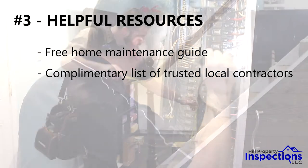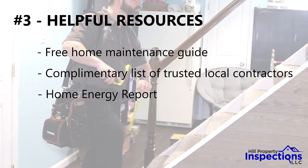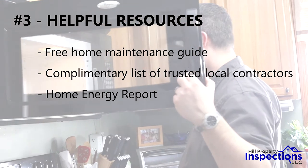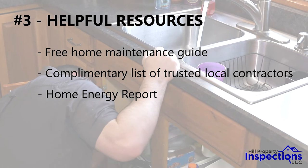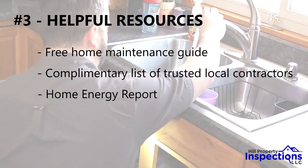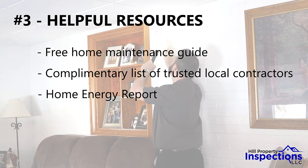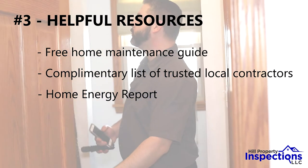One of our best resources is our home energy report add-on option, a must for anyone getting an inspection. For just $50 extra, you get a highly detailed energy report specific to your house and zip code that tells you exactly what you can do in order to improve your home's energy efficiency and value and save money. The report even tells you what your expected rate of return is and about how long it will take you to make your money back with each recommended upgrade. The almost immediate savings you can get from having this report far outweighs its low initial cost.